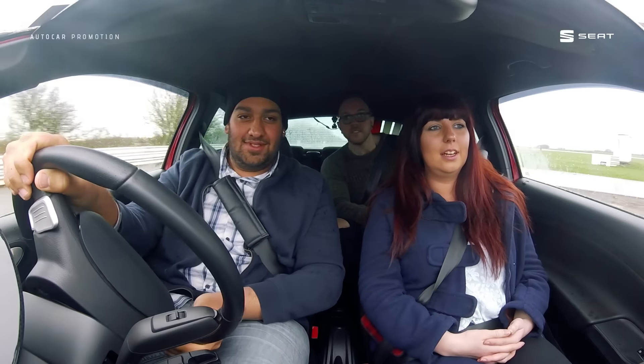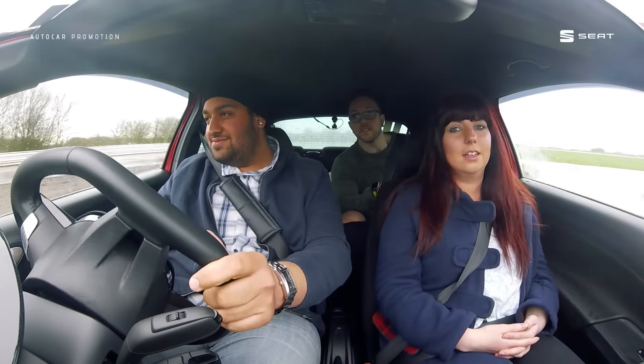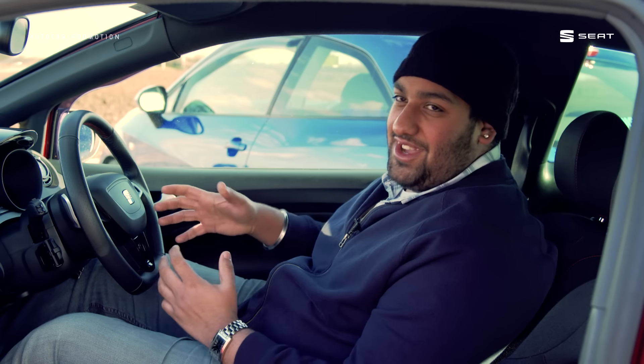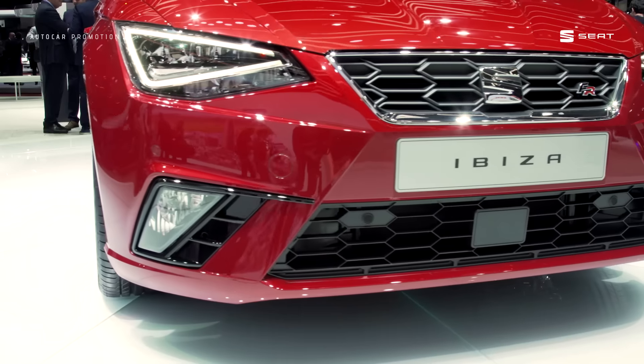It doesn't matter where you're from, it doesn't really matter what you drive, as long as you love Ibizas. I got to attend the Geneva Motor Show — it was a really great experience. The motor show was just crazy, there's so much going on, there's so much to see and do.